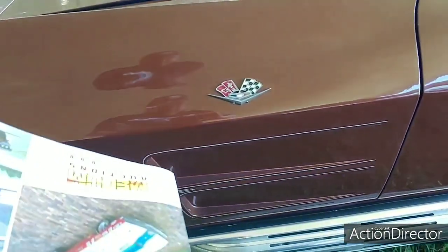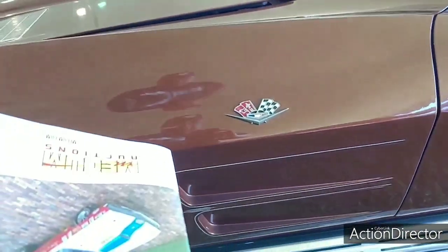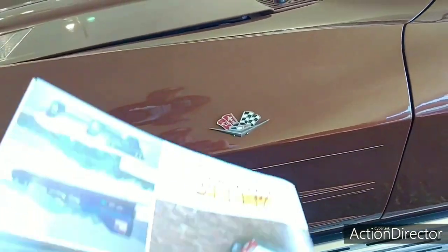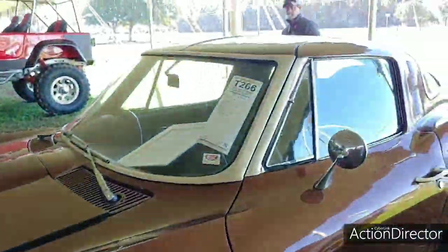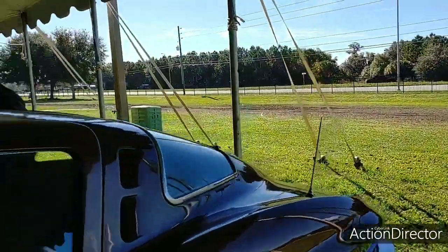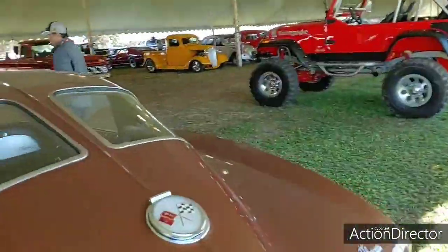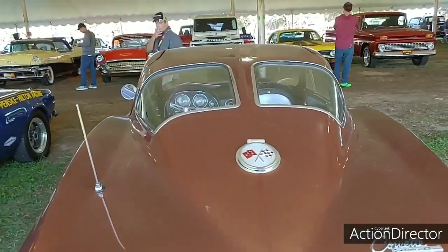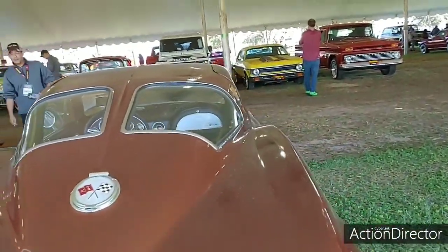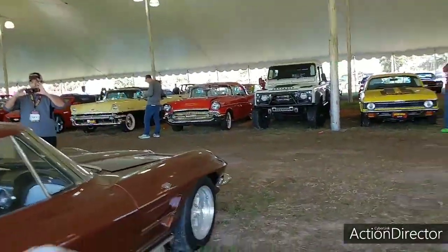The '65 would have three horizontal fins going this way on the side. '67, the last year, had four fins going that way. This is a split window, which is the most desirable — one year only. But if it wasn't a split window, say a convertible, you could tell it was a '63 from the hood and the side skirts.